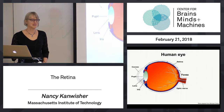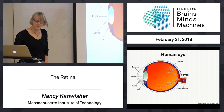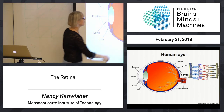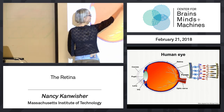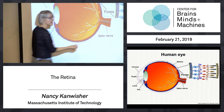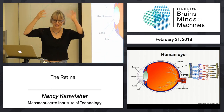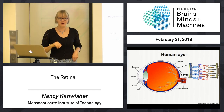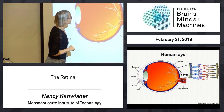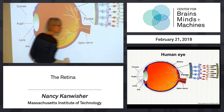So we start, obviously, with the eye. Here's a nice eyeball with, at the back, the retina. Light comes in here, blood vessels out here. And in the back, you have this band of photoreceptors. You have 100 million photoreceptors at the back of each eyeball detecting light. And then the retina, which is like this little piece here blown up, has this three-layer structure.